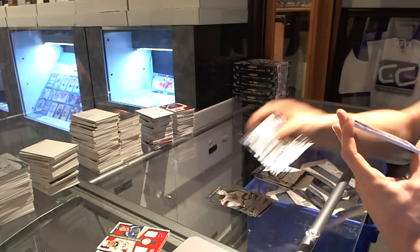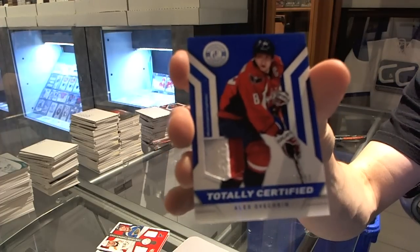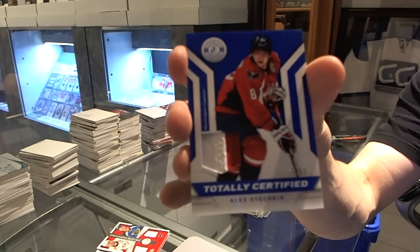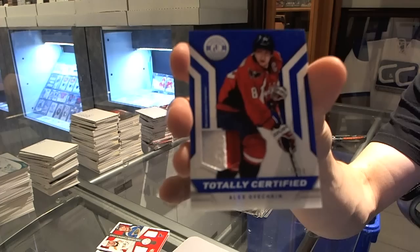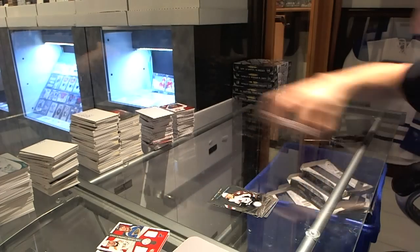And a two-color jersey prime, number 10 of 50 for the Washington Capitals, Alex Ovechkin.